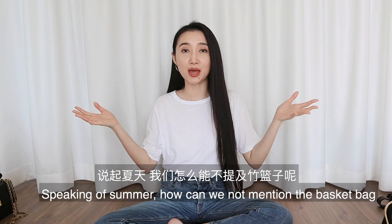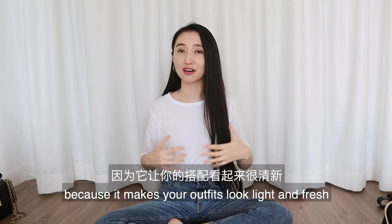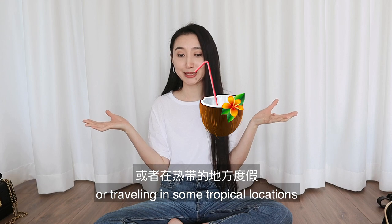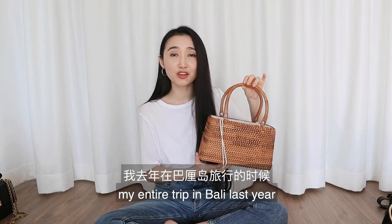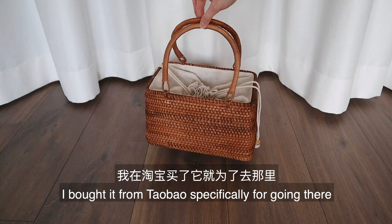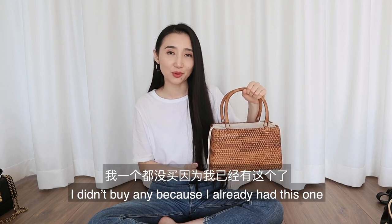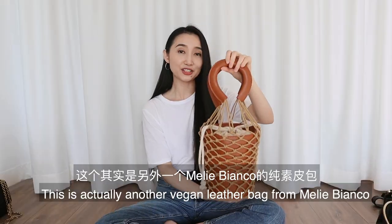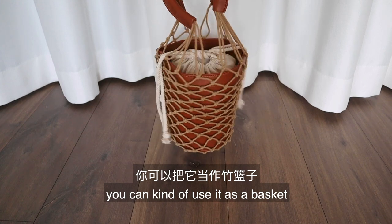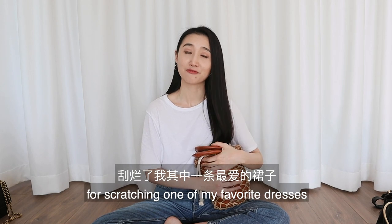Speaking of summer — how can we not mention the basket bag? The easy breezy basket bag is a great summer accessory; it makes outfits look light and fresh, and it's perfect for a picnic or traveling in tropical places. I carried a basket bag throughout my entire Bali trip last year — I bought it from Taobao specifically for that trip. I also have this vegan leather bag from Millie Bianco which I've put in this category because you can use it as a basket, and it won't scratch your clothes like a real basket would — yes, I'm still annoyed at my basket bag for scratching one of my favorite dresses.